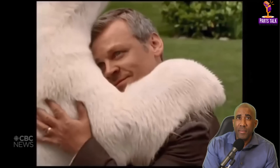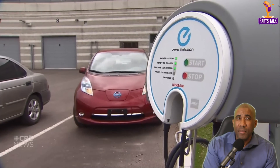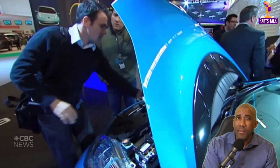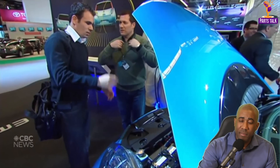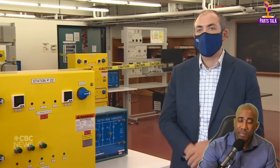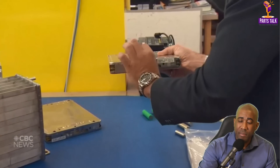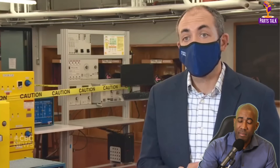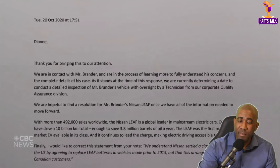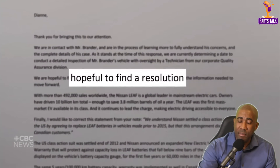Nissan's commercials promote the Leaf as 'Innovation for the planet,' but there wasn't much love from American Leaf owners who launched a class action lawsuit over battery capacity in early models. The suit was settled, but the resolution is no help to people like Clayton Brander. An electric vehicle engineering professor notes that nowadays batteries are built to last — 'the battery will actually outlive the car by a long stretch.' Nissan Canada said in a statement to CBC News it's hopeful to find a resolution to Brander's problem, but wouldn't say how or at what cost.